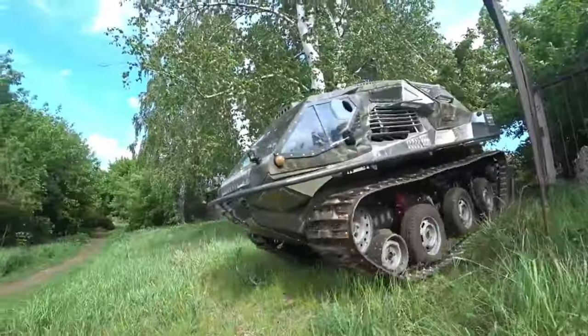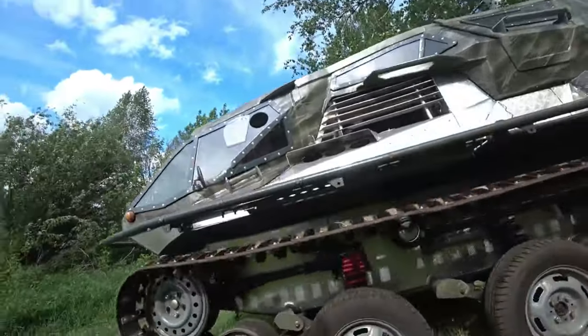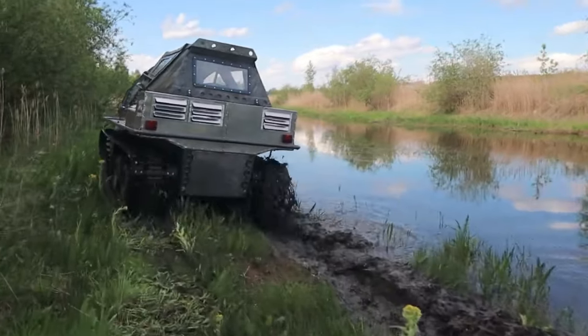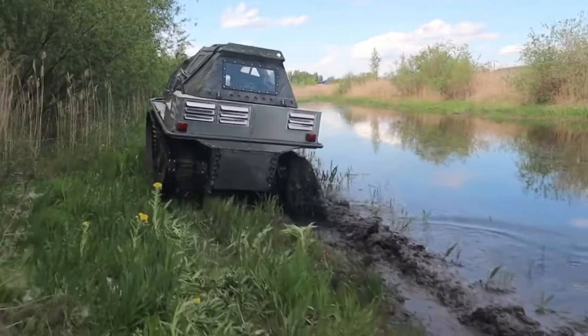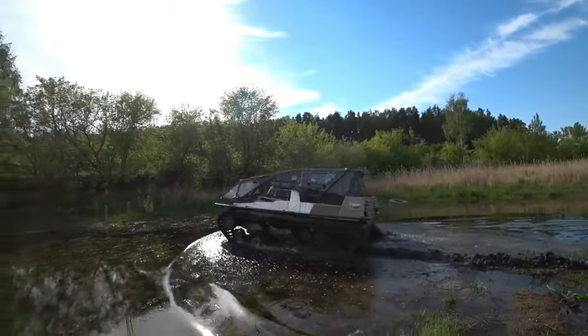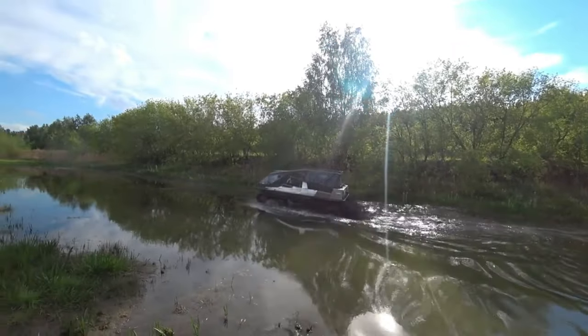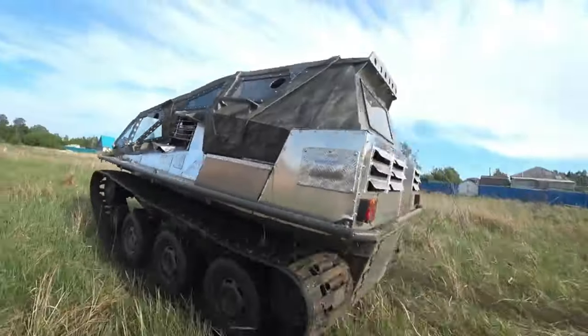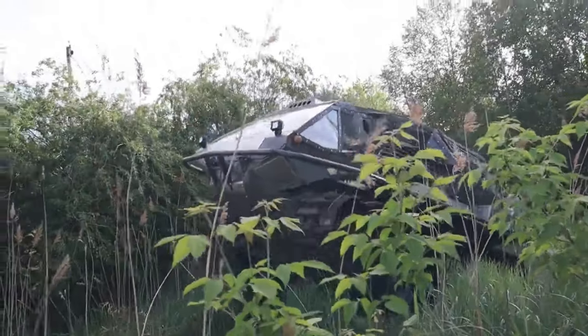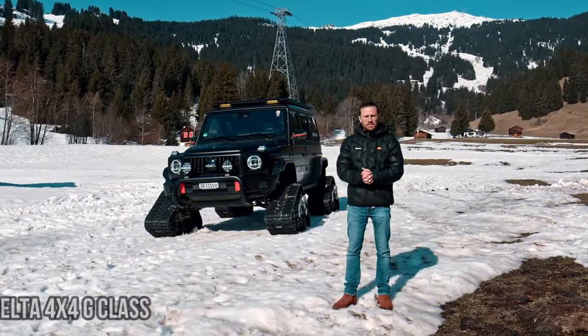Weighing in at approximately 4,409 pounds and capable of carrying four passengers, this vehicle is well equipped to traverse challenging terrains like mud, snow, and swamps, while also displaying stability on water. It can reach speeds of around 37 miles per hour. Opinions in the comments section appeared divided, with many acknowledging the intriguing design but expressing reservations about its practicality.